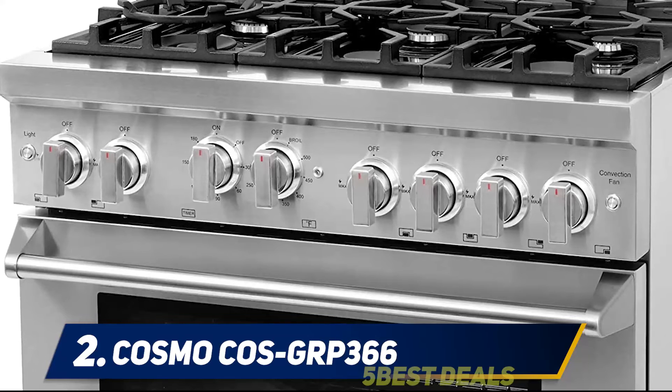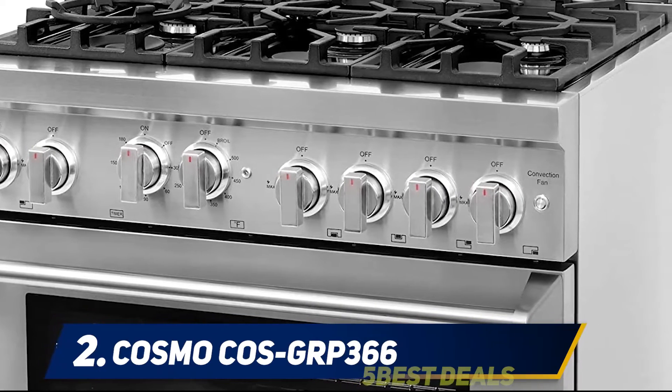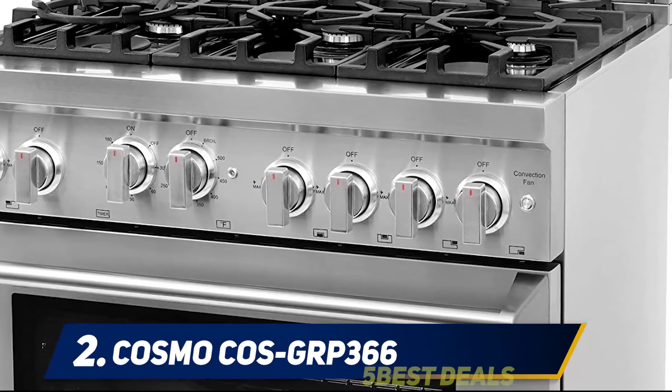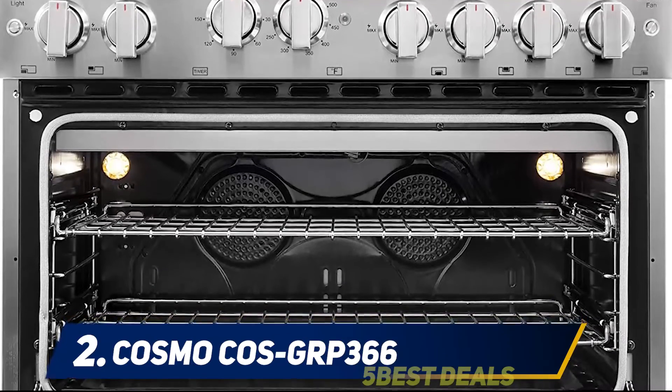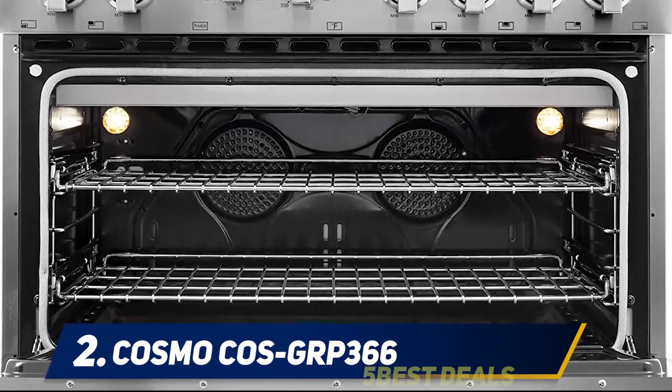The six burners include one burner of 18,000 BTU, two burners of 12,500 BTU, two burners of 10,000 BTU, and one of 4,500 BTU. These burners suit different cooking needs from low simmering to high-range cooking depending on your requirement.